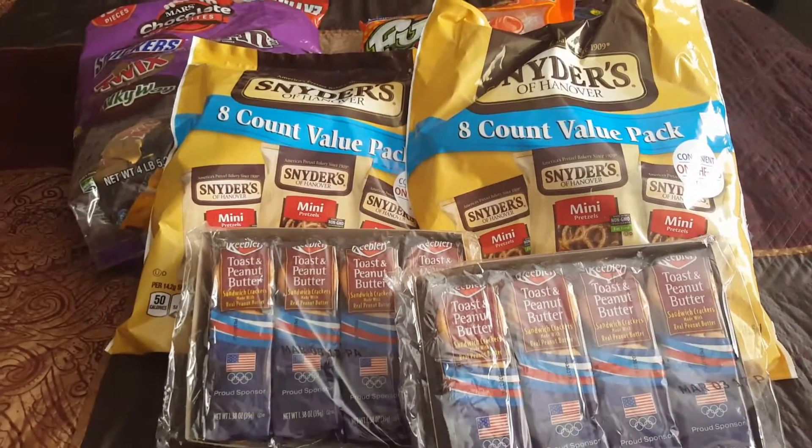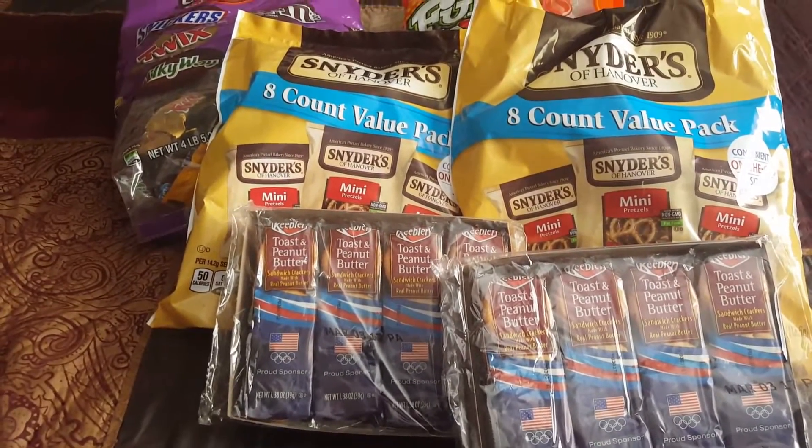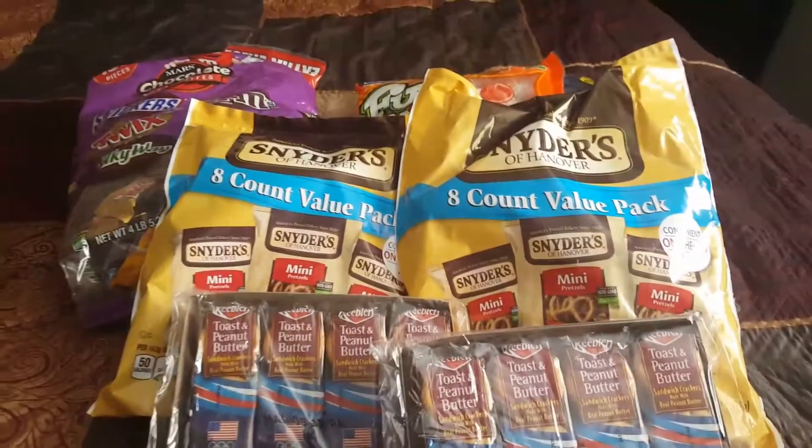Hopefully you enjoy this candy haul, and I will see you all in my next video. Happy Halloween, bye!